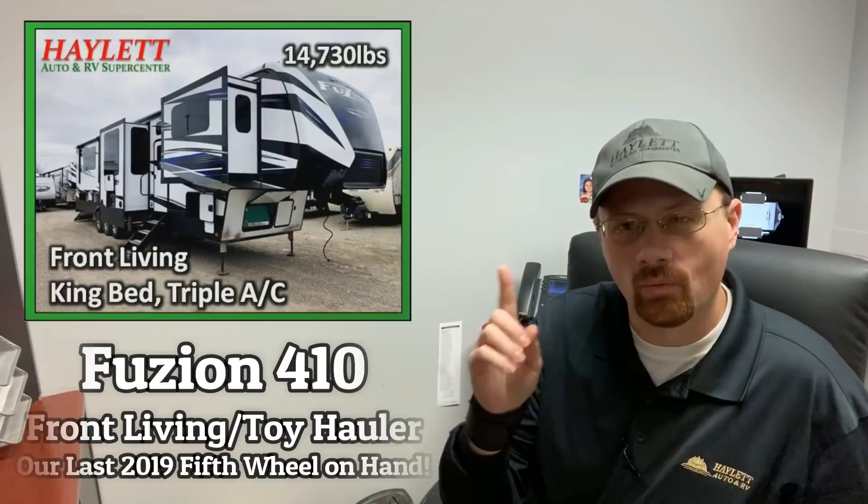Hey everybody, Josh Airvenard here at Halon RV of Coldwater, Michigan with one of our kind of monthly-ish Halon RV flash sales. I think I'm going to call this one a flush sale because I think what we're doing is flushing our very last 2019 fifth wheel out of our inventory.